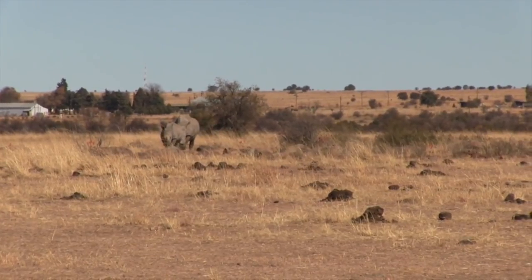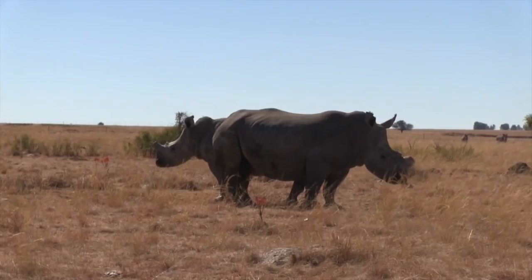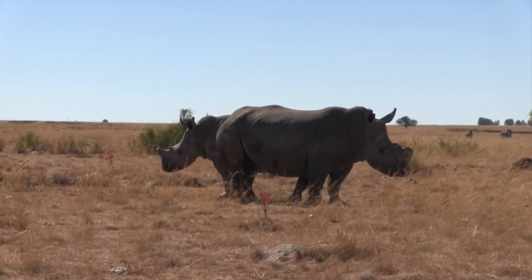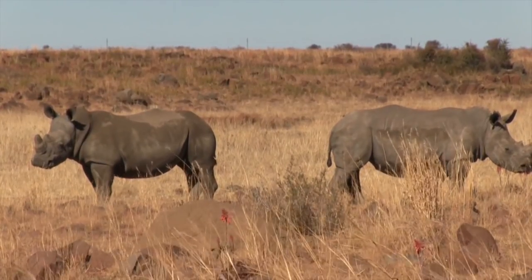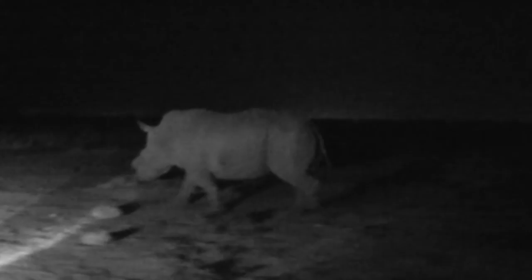Rhino poaching has abated slightly in South Africa, but it's still rife elsewhere on the continent. Along with more than 6,000 rhino poached in South Africa since 2006, there have been 500 in Zimbabwe, 200 in Kenya, nearly 200 in Namibia and over 100 in Mozambique. Save the Rhino International said new law enforcement initiatives were helping reduce the incidence of poaching, but it's too soon to say if any country has solved the problem.